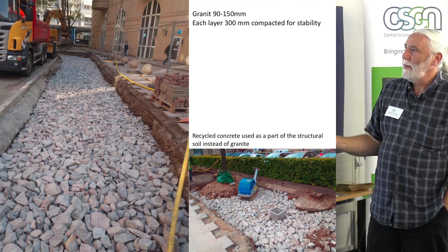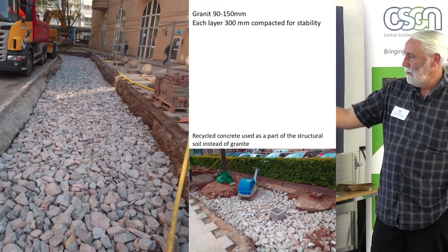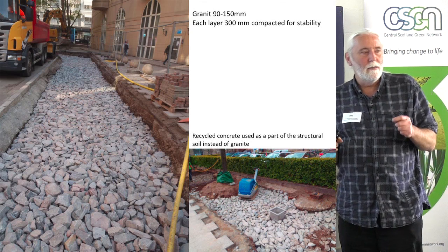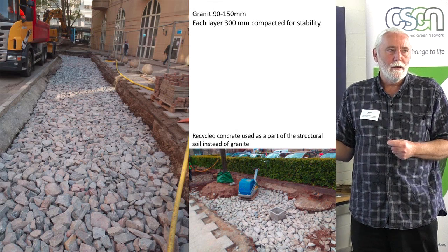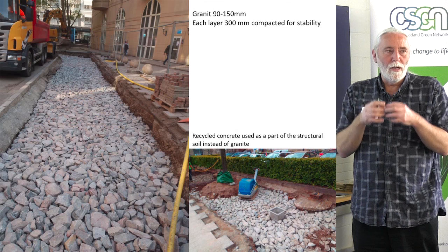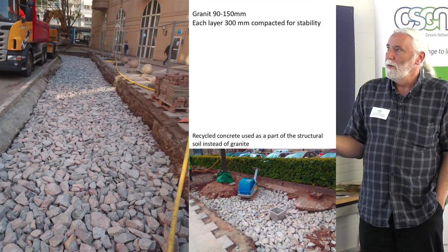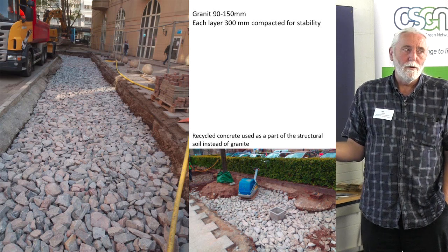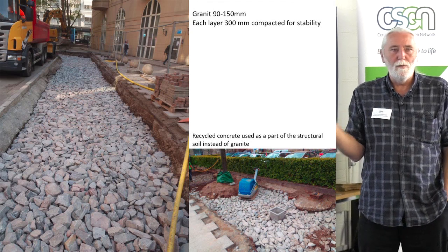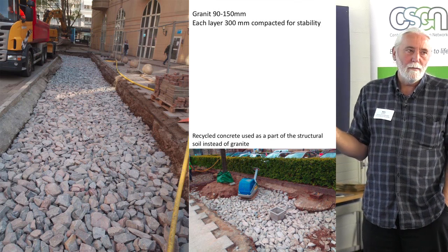This is the first layer in place, heavily compacted — you can drive a truck or anything on it and it won't settle anymore once compacted. On the right you can see the recycled concrete we used for the first time. We were afraid that when we compacted the recycled concrete it would fall apart, but when they had selected the size we wanted, the loose weak concrete had already fallen off during sizing, so we got the strongest pieces. It worked exactly the same as using granite. And if you can use recycled concrete in a development area where you're tearing down old buildings or industries, using the material in place is a fantastic way of recycling.